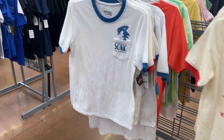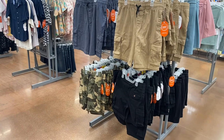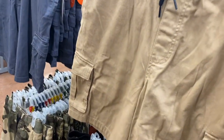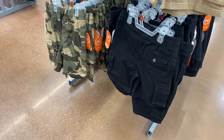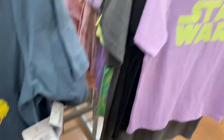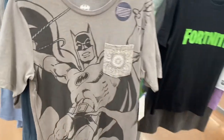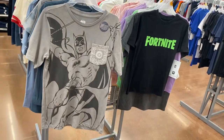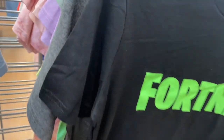They also have some Wonder Nation shorts for $10.48 in a few colors. Here are more graphic shirts — Marvel Comics for $7.98, Star Wars, Fortnite, and Batman with a cool pocket design. Then there are some tie-dye ones — Batman and Flash. Definitely on trend!